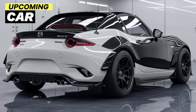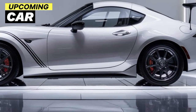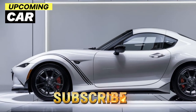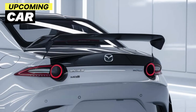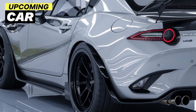Inside, Mazda has kept the cabin simple and driver-focused, but with a few upgrades. The 2025 model features a more advanced infotainment system with a larger touchscreen that supports wireless Apple CarPlay and Android Auto. The materials have been upgraded as well, giving the interior a more premium feel without losing that minimalist vibe that MX-5 fans love.